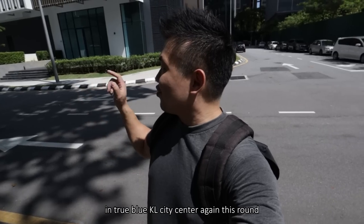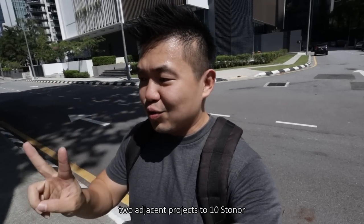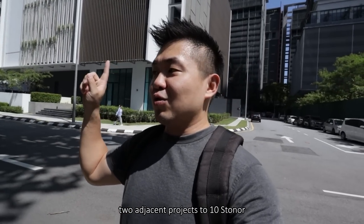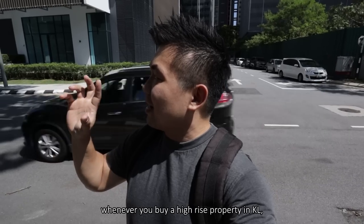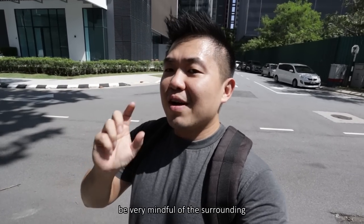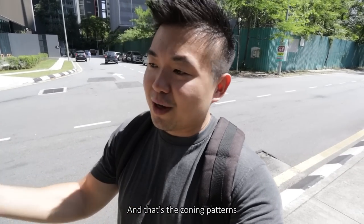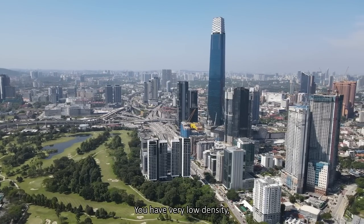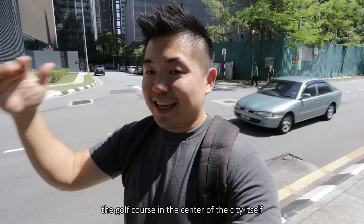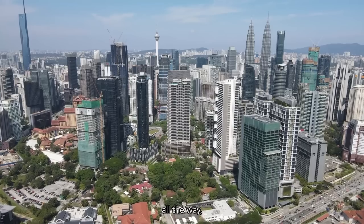We are back in True Blue KL city center again this round, and this is a very familiar location because we have checked out not one but two adjacent projects to 10 Stoner — we have checked out Stoner Tree before, we have checked out Aria before. And why I want to check this out is because I want to illustrate: whenever you buy a high-rise property in KL, be very mindful of the surroundings because the distance between buildings can get really, really close. That's the zoning pattern. We are now right opposite Jalan Tun Razak, which is one of the main streets that connects KLCC to TRX and the rest of KL. On one end you have very low density — the golf course in the center of the city itself.